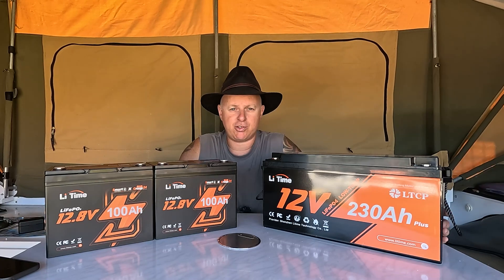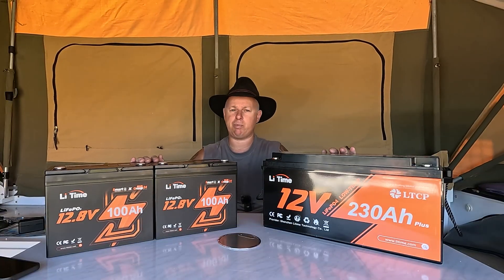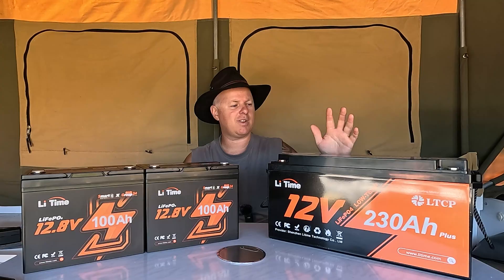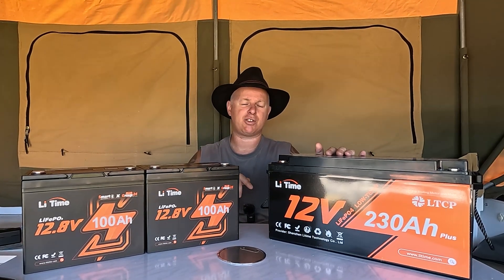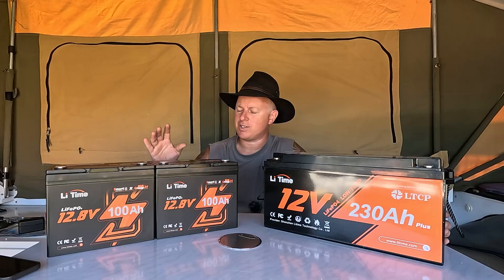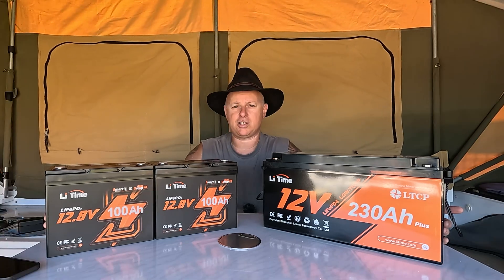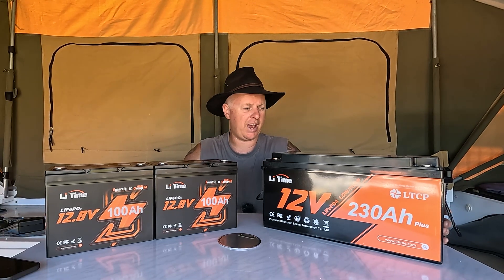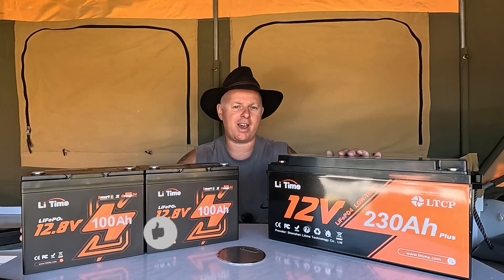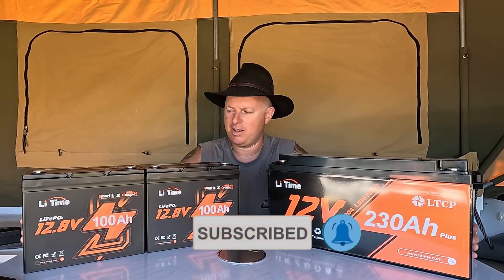Diesel here from Getting Around Oz, Camper Trailer Travelling. Thank you for clicking on the video today. Today's video is a little bit different. First thing is I'm going to tell you about these batteries I got. This one here is the battery I've been using in the camper trailer for the last eight months and I've had some different experiences with it which I've covered in a previous video. I'll add that in the description if you want to check it out.